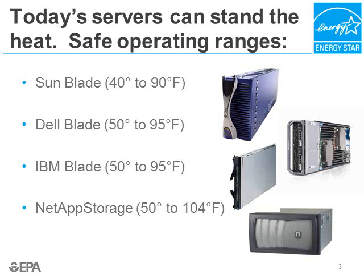On the last slide, we asked that you turn up the heat in your data center, and this slide shows you why you can do that — because today's servers and other equipment are built for hot environments. We show four different types of data center equipment: a Sun blade server, a Dell blade server, an IBM blade server, and a storage unit from NetApp. Note that in all cases, inlet temperatures of 90 degrees and higher are acceptable operating ranges for these pieces of equipment.